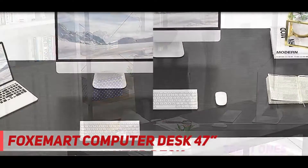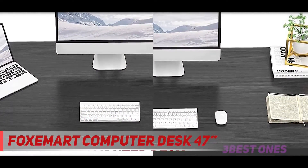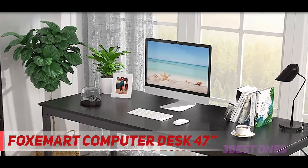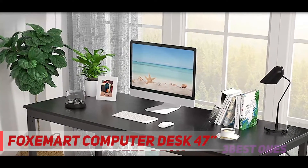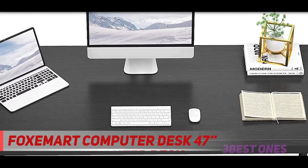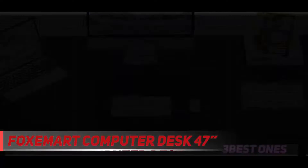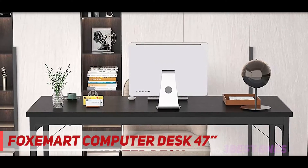The desk's sturdy components are the very reason why you should consider this item. It's built with a high-quality steel frame and triangular brackets to ensure stability and durability. Moreover, it's designed with adjustable leg pads so it can stand solidly even on uneven surfaces. With its modern sleek design, you are providing yourself with a healthy working environment that you deserve.